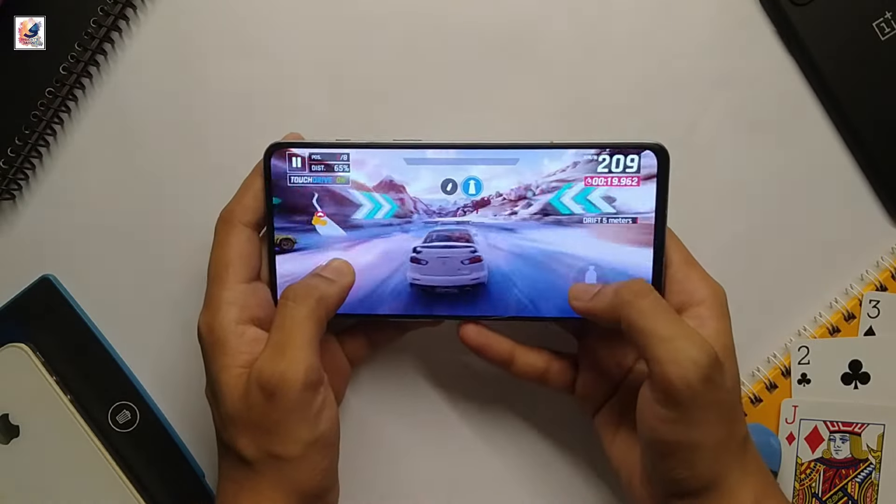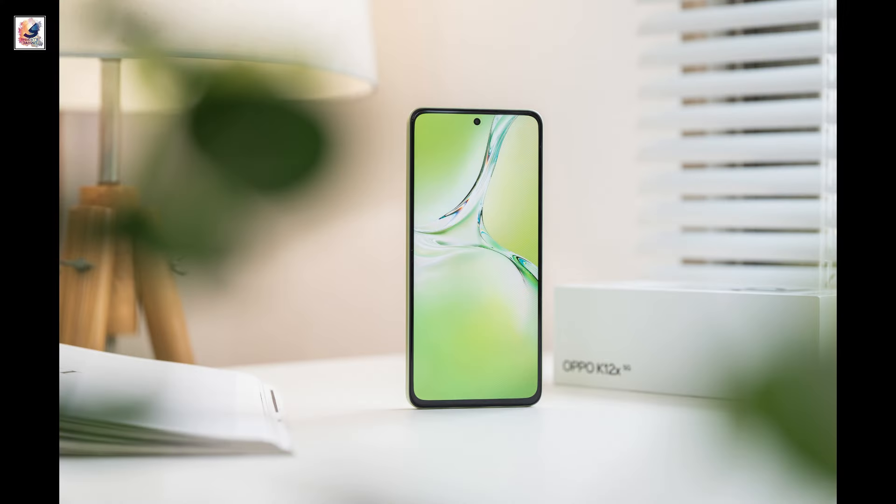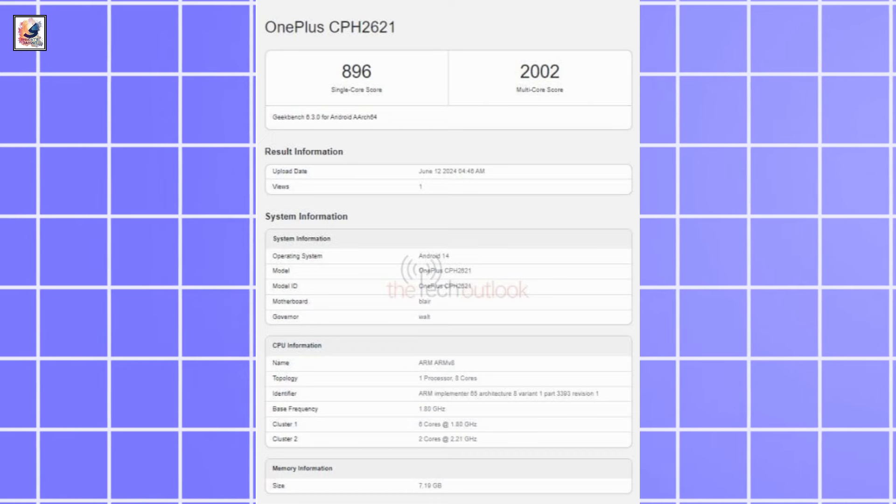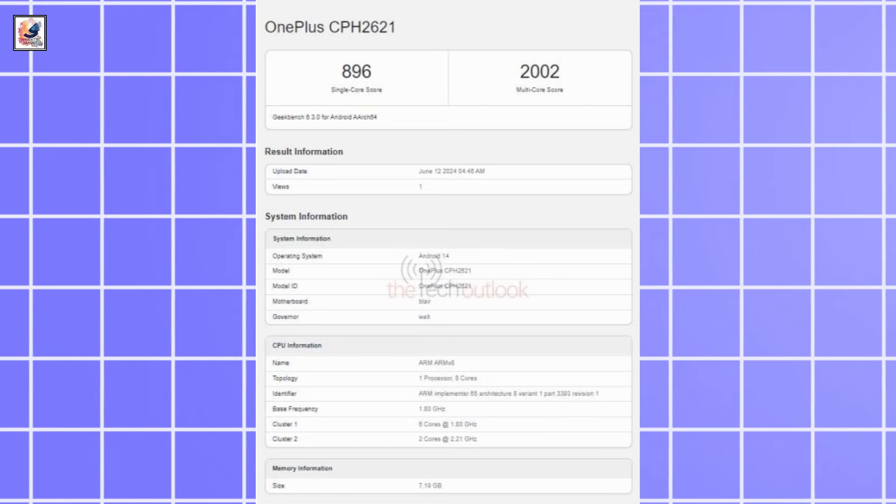The phone boots ColorOS 14 out-of-the-box, which is based on Android 14. It recently appeared on Geekbench, managing a single-core score of 896 and a multi-core score of 2002.